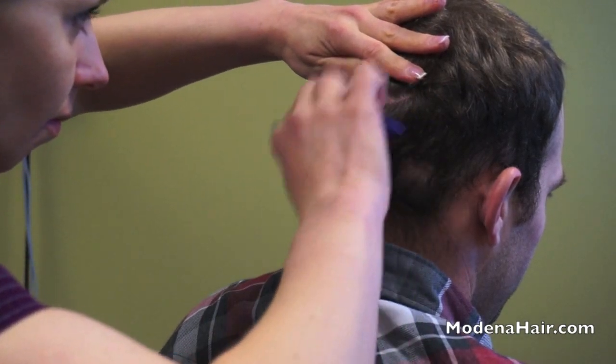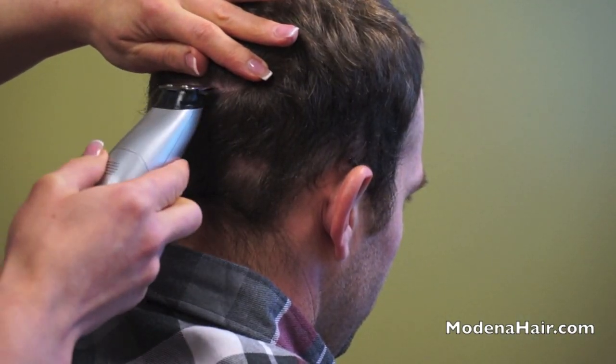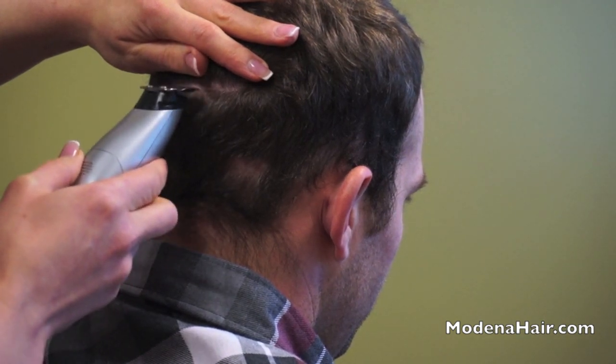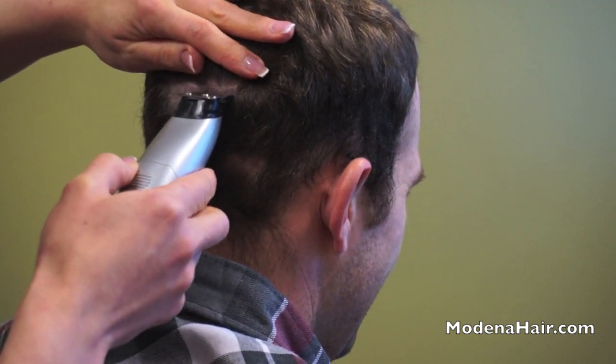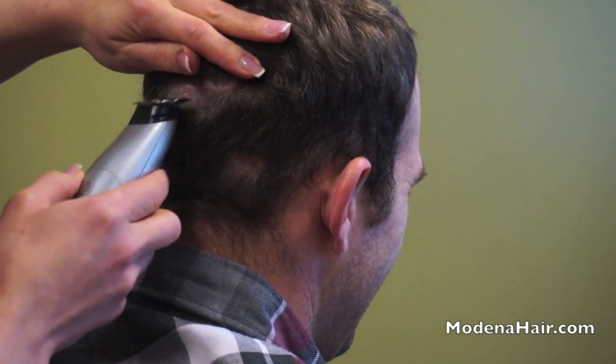It is not necessary to cut the hairs before hair transplant surgery using the strip method. It is only necessary to shave the region of the donor area. Once the strip is harvested, there will be no evidence that the area has been shaved.